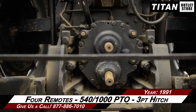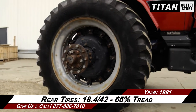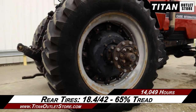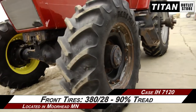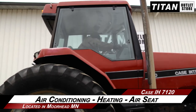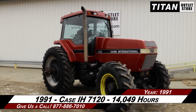Moving on to the rear, which is outfitted with four remotes, a 540/1000 PTO, and a three-point hitch. Over to the rear tires, which are 18.4/42's with 65% tread remaining. Over to the front tires, which are 380/28's with 90% tread remaining. Up to the cab, which features air conditioning, heating, and an air seat. Thank you for viewing this Case IH 7120.